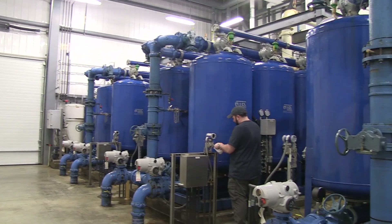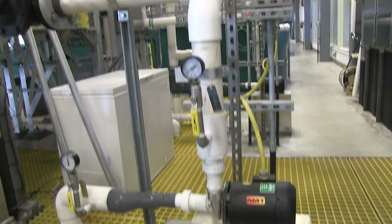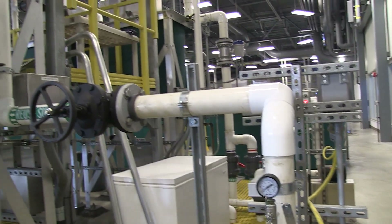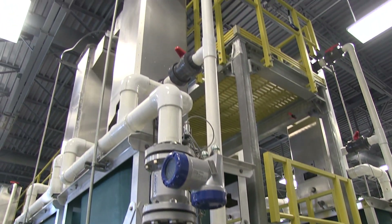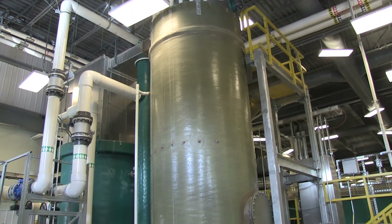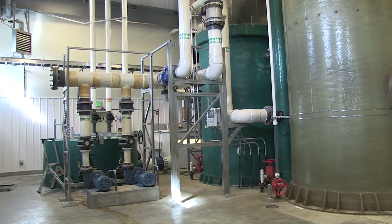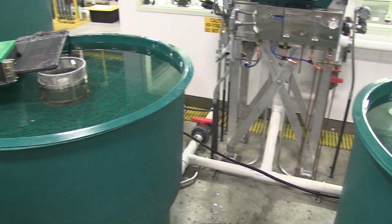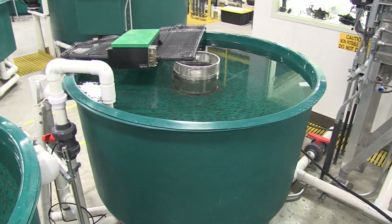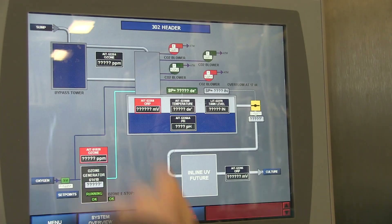The water supply for the hatchery is from two wells on site. Groundwater is very safe from pathogens and that's why it is utilized. When the groundwater is pulled from the wells, we need to treat and warm it to make it suitable for fish production. The hatchery is unique in that it utilizes recirculation aquaculture technologies, allowing the facility to require only about 10% of the water required in a traditional hatchery. We reuse up to 95% of the water. We also utilize modern process control technology to monitor water quality throughout the cycle, including dissolved oxygen, temperature, and pH.